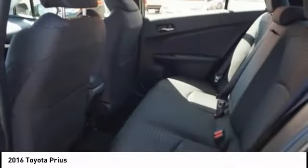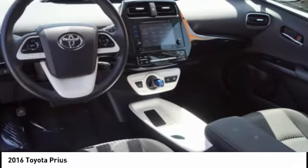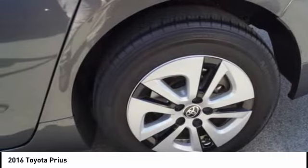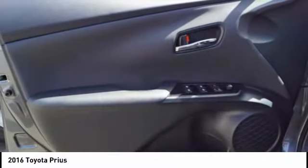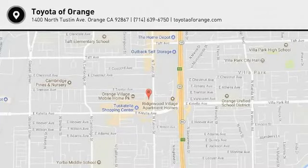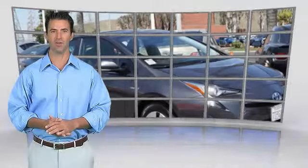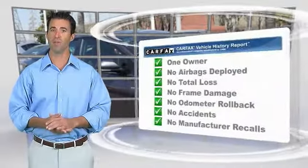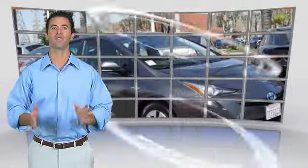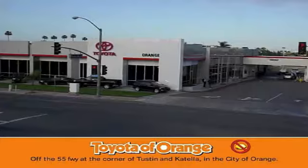Searching for a dependable vehicle that looks great too? You found it, so stop in today. This is a one owner vehicle with the Carfax Vehicle History Report. Be sure to find a complimentary copy of this report online or contact the dealership. This vehicle qualifies for the Carfax Buy Back Guarantee.